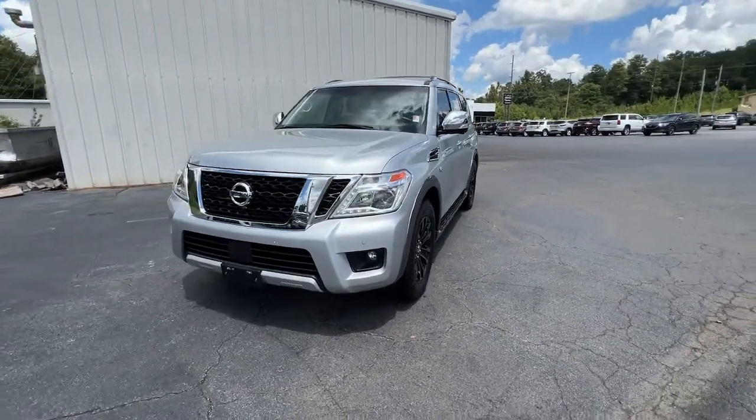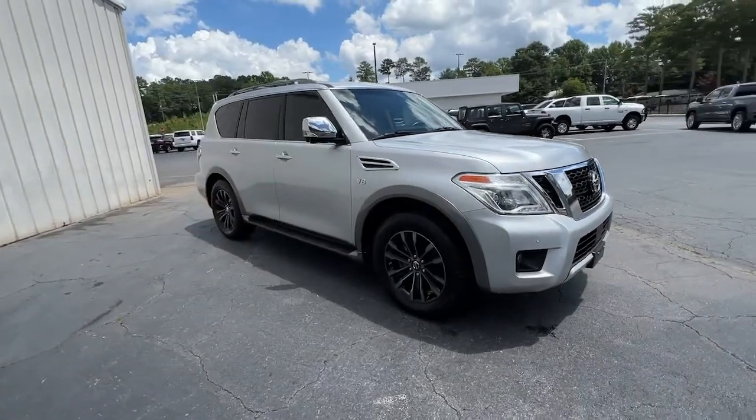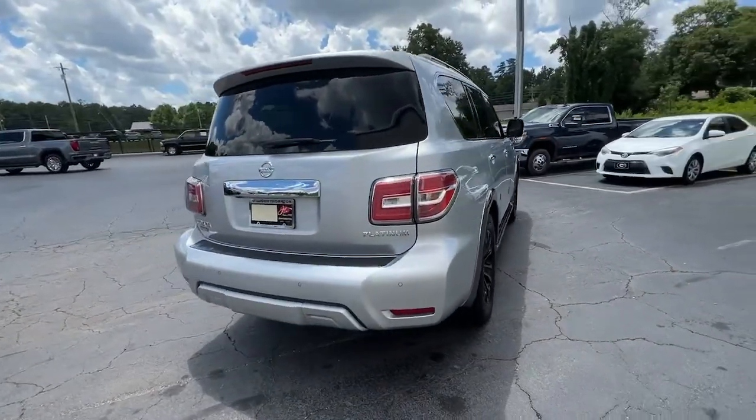You just found the 2017 Nissan Armada. With less than 50,000 miles on the odometer, this vehicle stands out from the rest. Here's an overachiever with a commanding presence, the Nissan Armada.